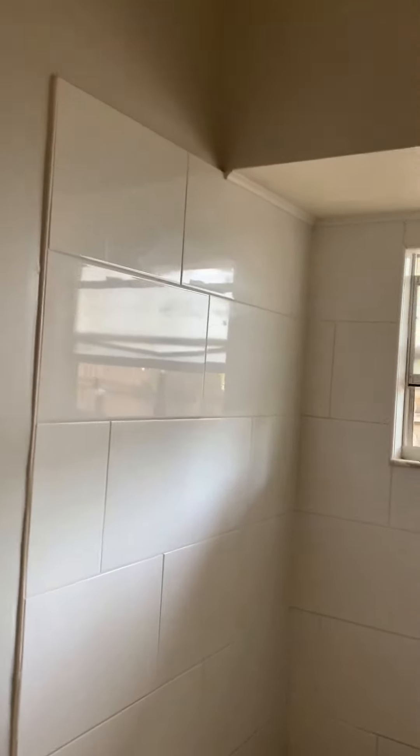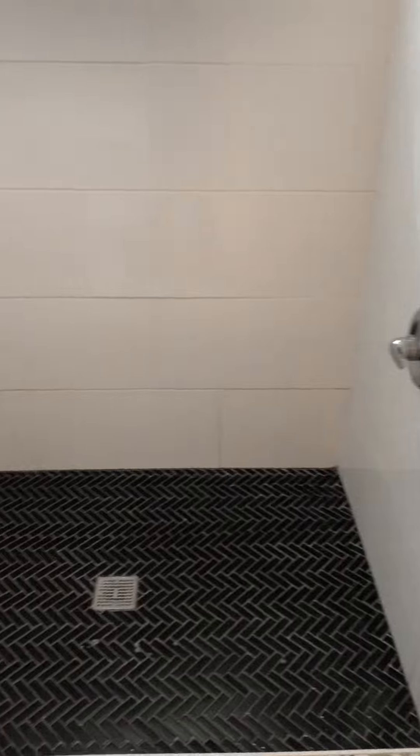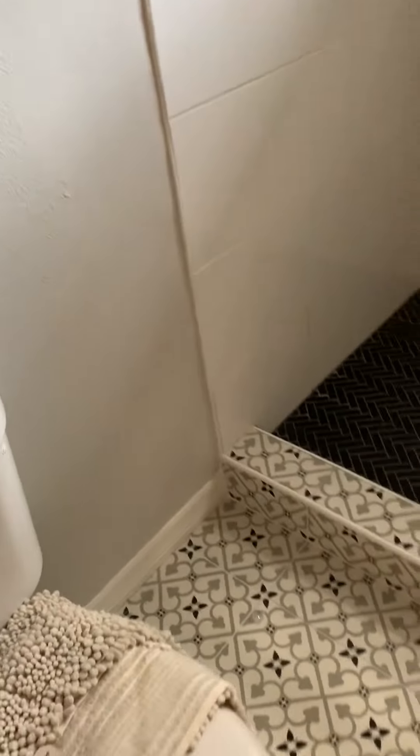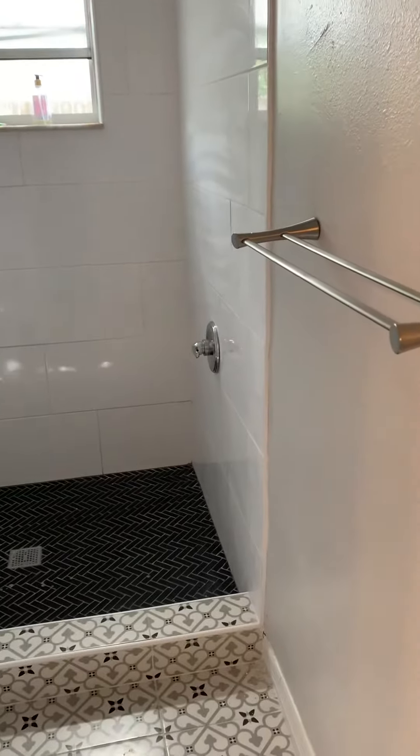So the bathroom remodel has been completed. That is the shower — we put in a new shower pan and obviously some really nice large tiles, and the floor with a curtain rod.